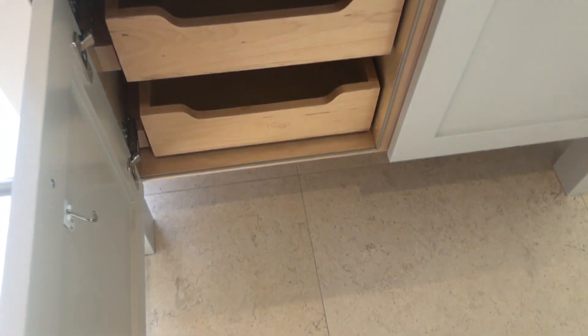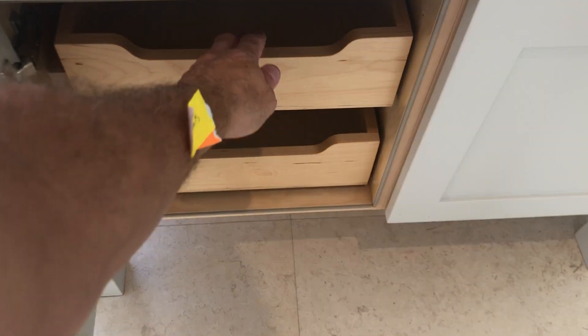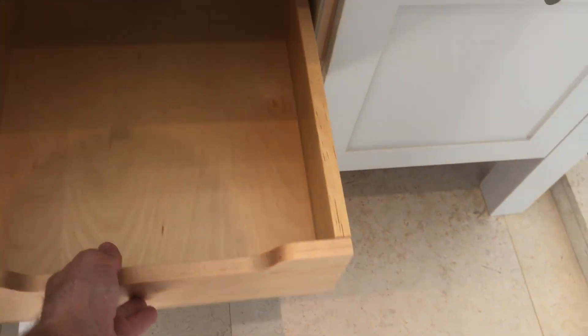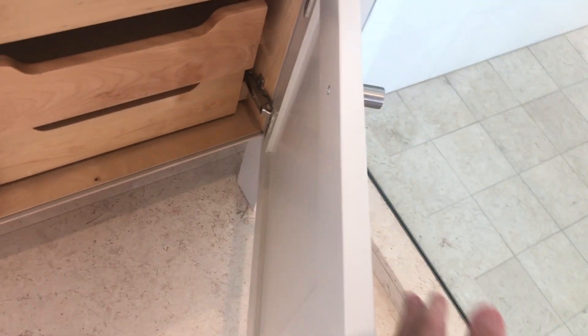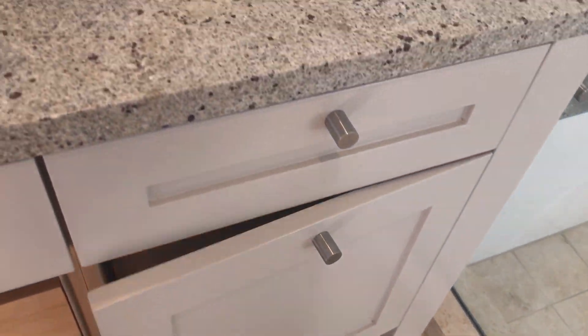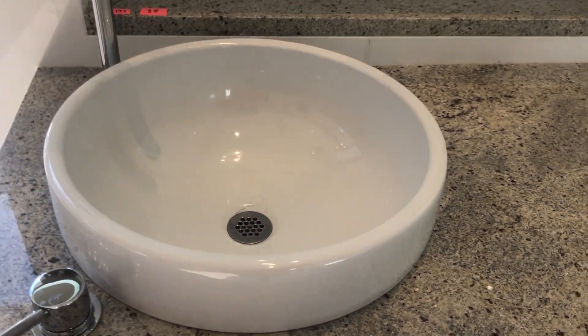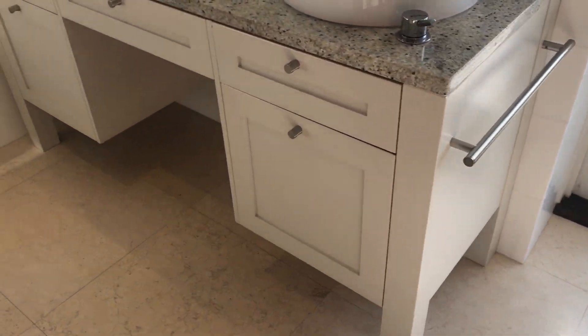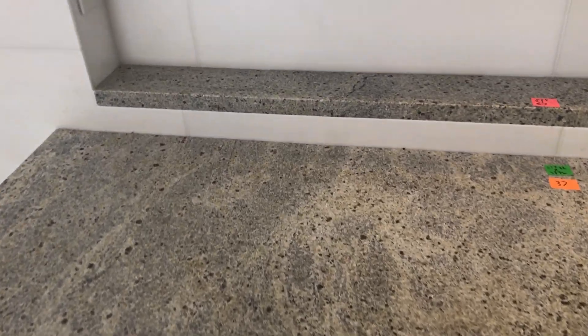They have pull-out shelves and drawers. This one has two on this side, three on the other. Super clean. Lit mirrors. They come with the towel bars and the backsplash.